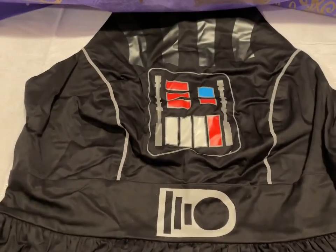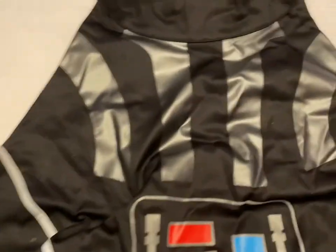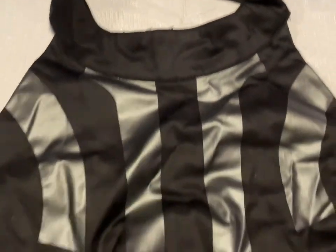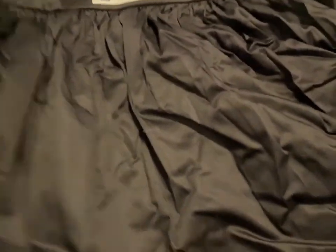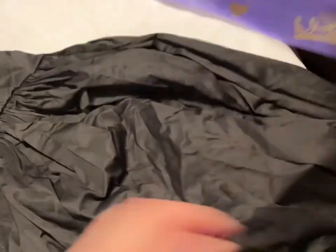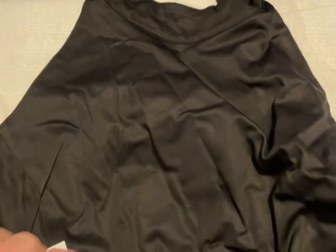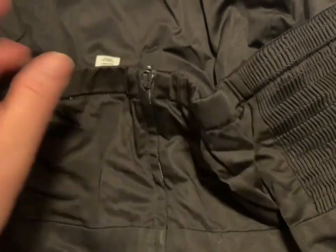Then I have the Darth Vader dress. The top looks like this, and all the way down to the bottom we have that design. The back is just a halter style. This is a size extra large and that is going to be $70.